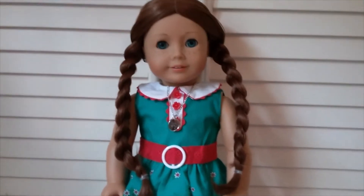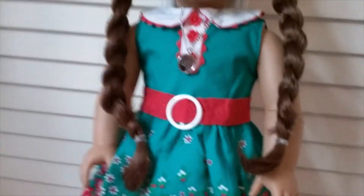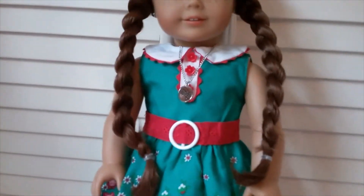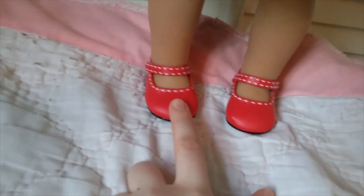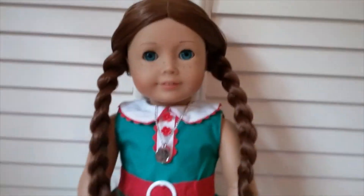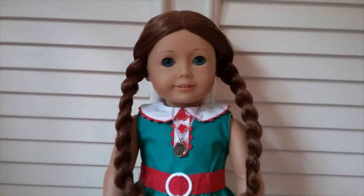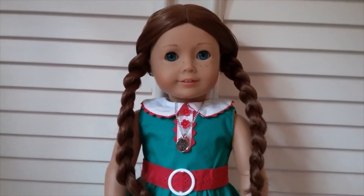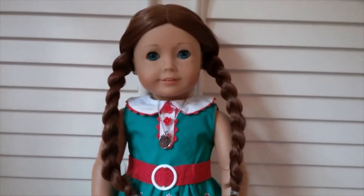Sage is wearing Kit's BeForever meet outfit. It has this dress — possibly teal, I'm not sure — with a red and white belt, little flowers on the bottom, and matching red shoes. She has her hair in two braids. I pretty much always keep Sage's hair either braided or in a bun because it's so long and gets messed up easily.